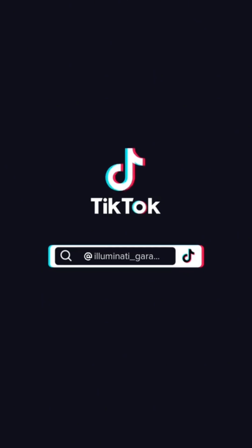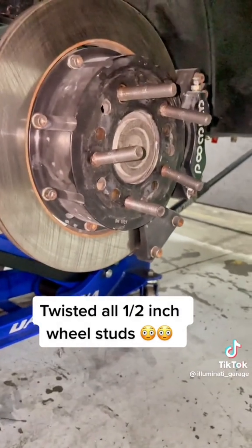At least now those studs match my tee. I've got a pretty good, simple fix for that — just put it back on the dyno and throw it in reverse. It'll straighten those studs right up.